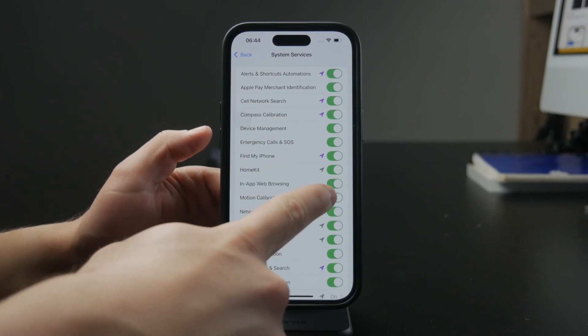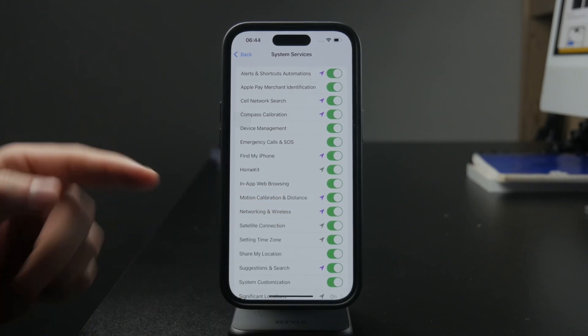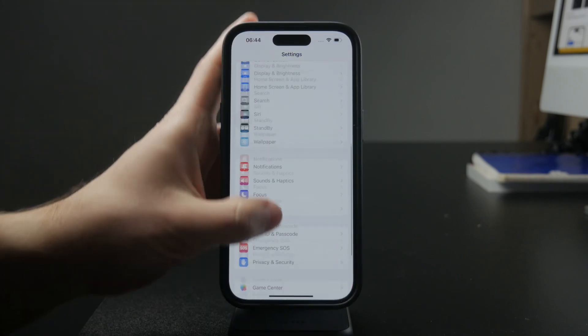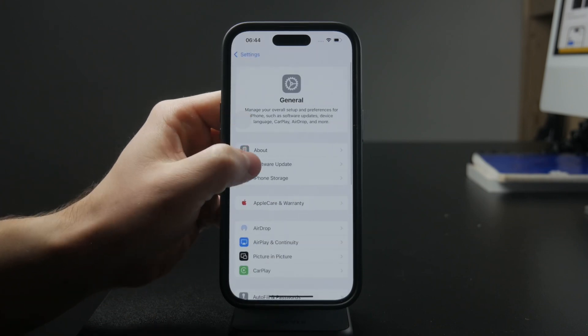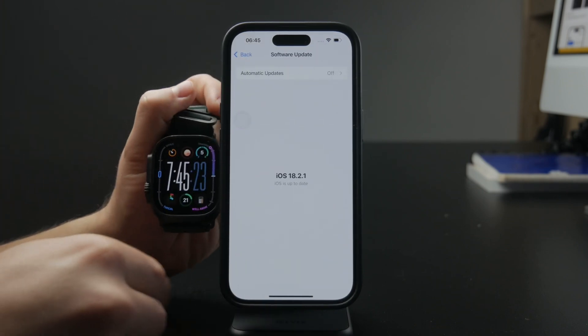You should also make sure that you have the latest version of watchOS as well as iOS on your iPhone. Make sure to update both your devices so you can be assured that you are running the latest software.